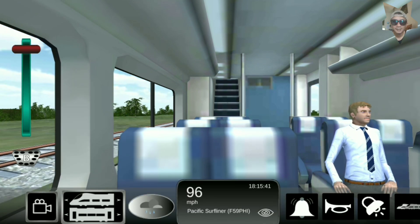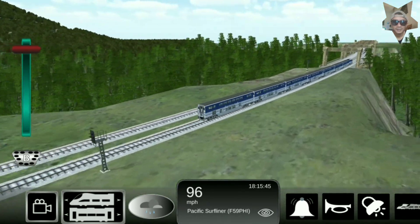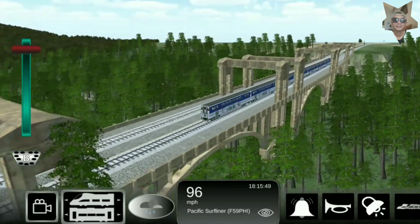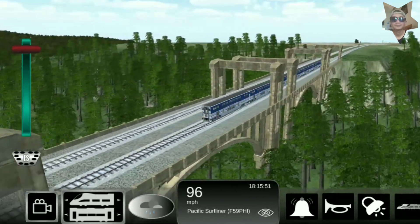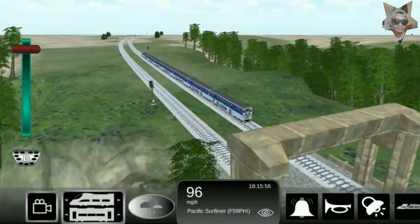Fully assembled and ready-to-run out of the box, highly detailed injection-molded body, multiple road numbers, minimum radius 18 inches. Sound-equipped models also feature onboard economy sound by Soundtraxx, and sound units operate.